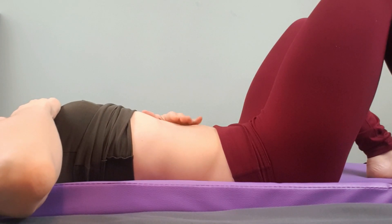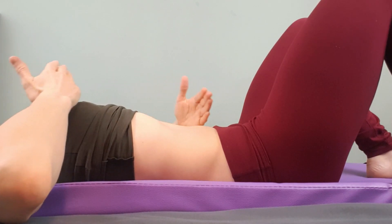So there you go — monitoring the belly while breathing in a supine position.